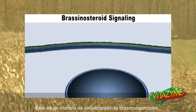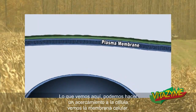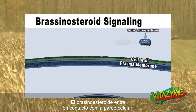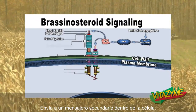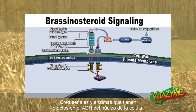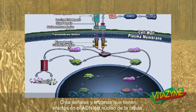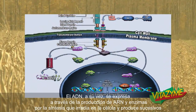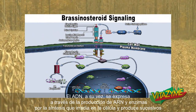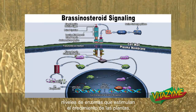This is a brassinosteroid signaling model. What we see here is we can zoom in on the cell — we see the cell membrane, the cell wall. The brassinosteroid BR1 makes contact with the cell wall. Through the cell wall, it sends a secondary messenger into the cell that creates signals and enzymes that affect the DNA in the nucleus of the cell. The DNA, in turn, expresses itself through RNA and enzyme production — a biosynthesis that radiates into the cell and produces successive tiers of enzymes that affect plant growth.